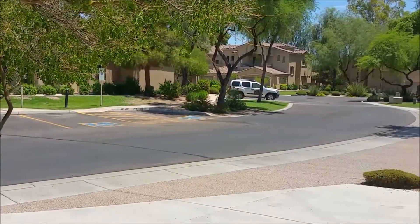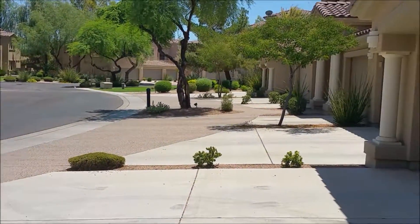It is one of the few condo communities in Scottsdale where each unit has access to a one or two-car garage. The unit we're looking at today has a two-car garage with direct access to the home via its private staircase.